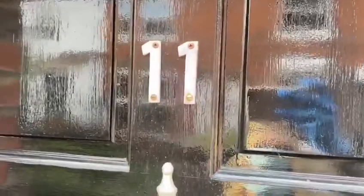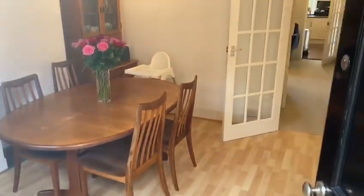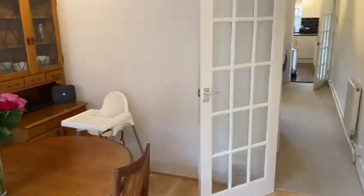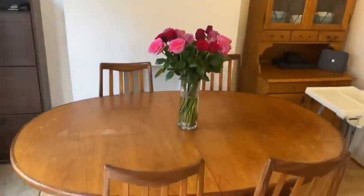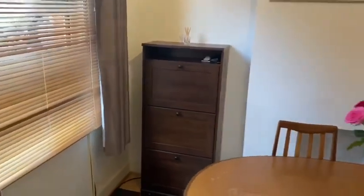Hi again, Laura here from Jones Robinson. I'm at 11 Westbourne Terrace in the centre of Newbury, so let's go and have a look. This property is located in a really fantastic location within the town centre, which is really brilliant for facilities like all the shopping and all major road links.